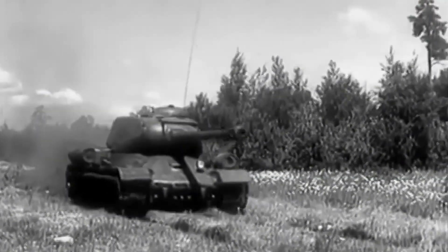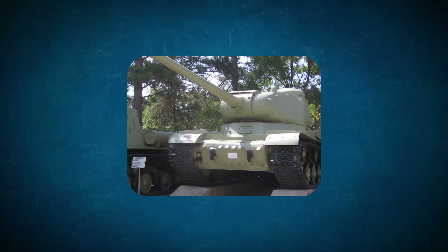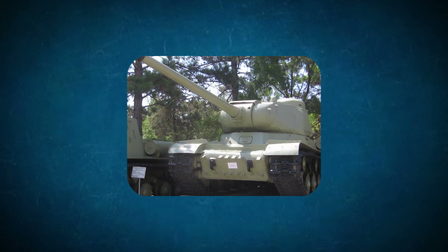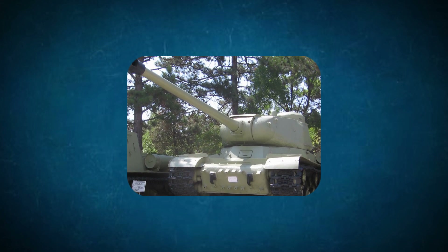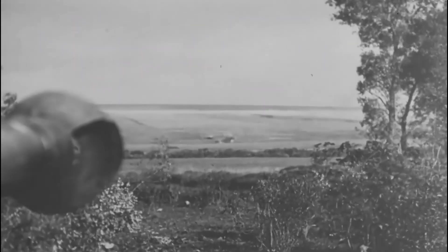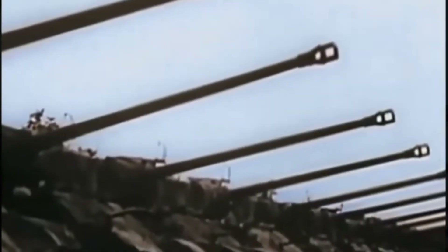However, other countries developed their own heavy tanks in response to the German tank threat. For example, the Soviet Union developed the Josef Stalin IS series, with the IS-2 being the most famous model. The IS-2 was equipped with a powerful 122mm main gun and thick armour, making it one of the best heavy tanks on the European battlefield. When German heavy tanks like the Panther and Tiger began appearing in Europe, the situation changed drastically. The Panther and Tiger were known for their superior firepower and thick armour, making them a serious threat to Allied tanks.